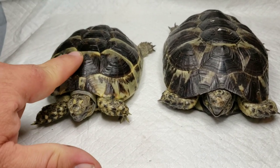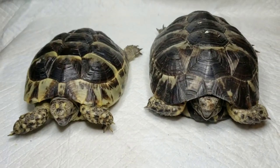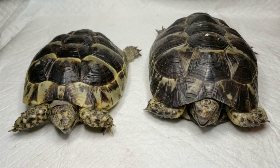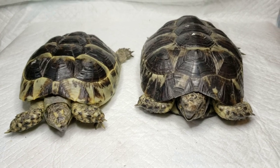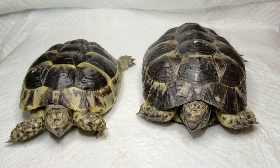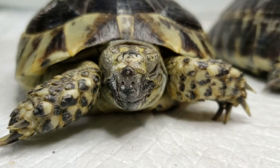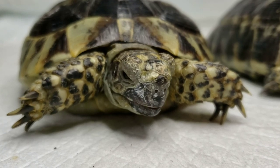We have to get these shells strengthened out; otherwise these two are just going to perish. Please, please, please — if you get a tortoise, make sure you're getting proper care for them: proper lighting, proper food, no calcium blockers. Just wanted to take a second and talk about these two.